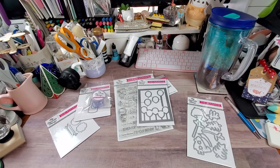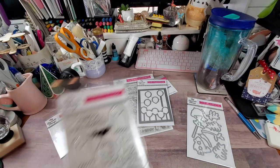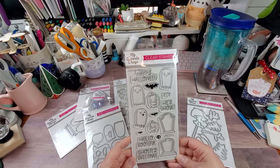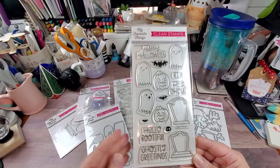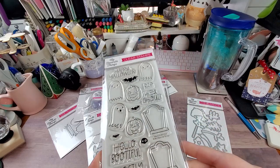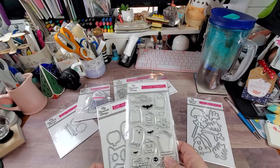Then they have this Halloween set called Ghostly Greetings — y'all know I got the dies. It's absolutely adorable. Y'all know I do cute Halloween, not scary spooky. Sentiments include 'Happy Halloween,' 'R.I.P.,' 'Hey Ghoul,' 'Hello Bootiful,' and 'Ghostly Greetings.' The little ghosts are so adorable, so I got that set.